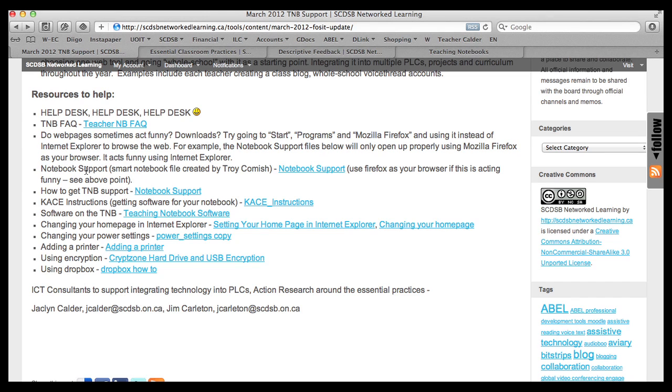Here's another really good support document — it's a Smart Notebook file. Smart Notebook is on all the teaching notebooks and laptops; it's the software you use with smart boards, but you don't need a smart board to use it, and it's great software for use in a classroom. This file was created by Troy Comish and has all sorts of great ideas for troubleshooting and for those struggling at the very beginning getting used to the teaching notebook. This file doesn't open properly in Internet Explorer, but if you open this page in Firefox and click on that link, it will work. Here is also a document created by the IT department on how to get teaching notebook support — it asks different questions and sends you in the right direction about different types of problems.